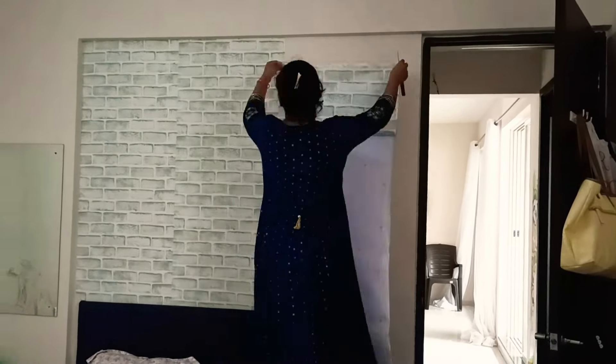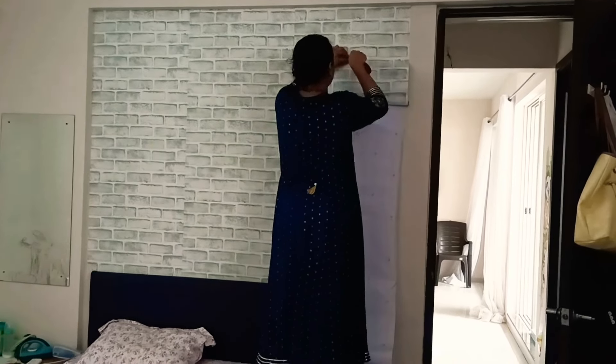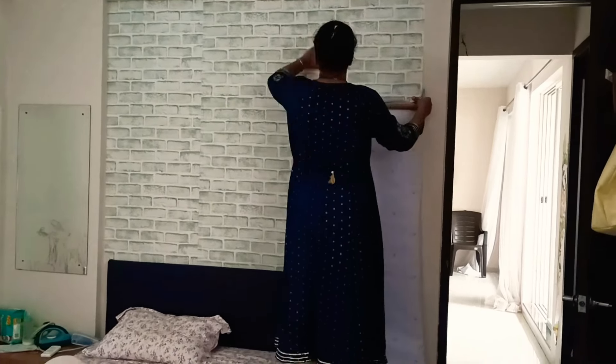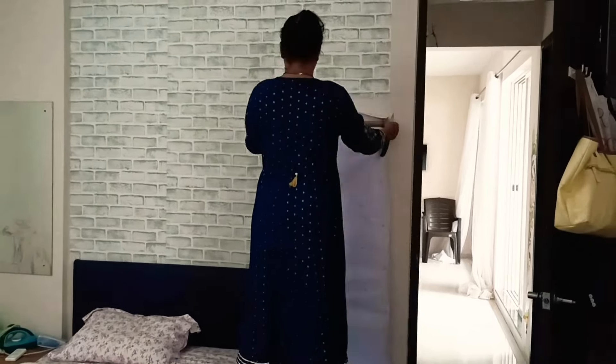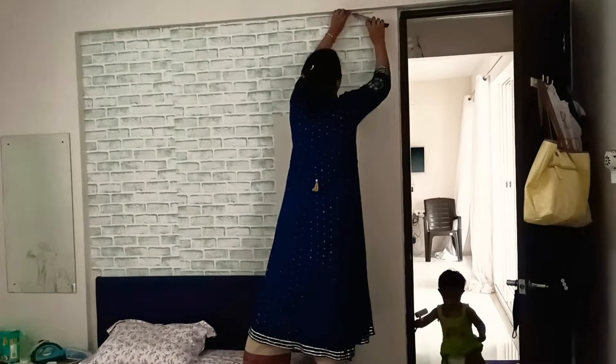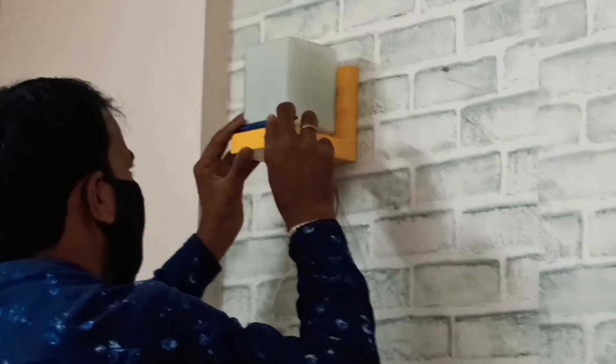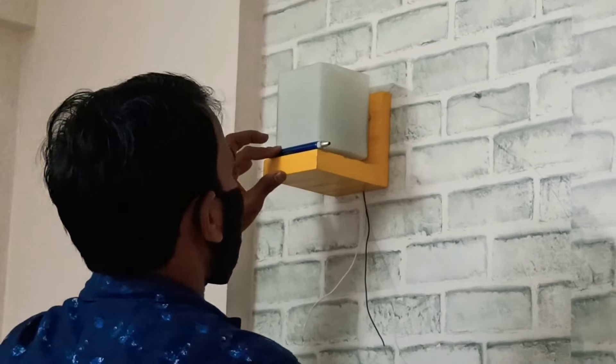Once I am done installing the wallpaper on the walls, I am going to install two lamps for the bedroom décor. I believe lamps form an integral part in your bedroom decoration. Make sure your lamp installation is done correctly.